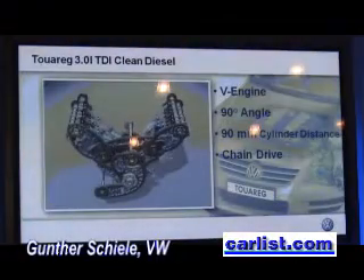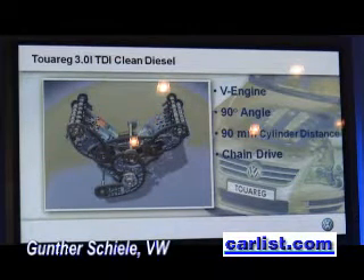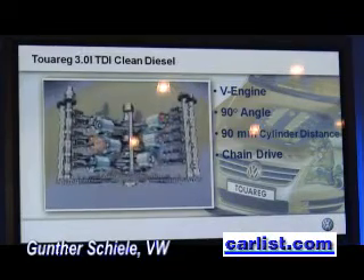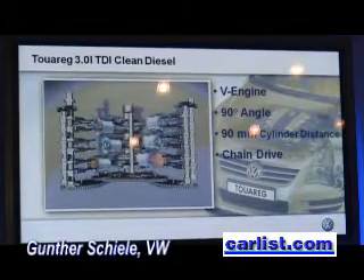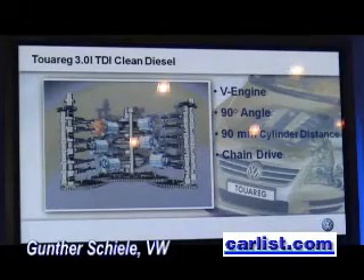Let's first have a look at the engine itself. The V6 TDI was the first diesel in the new generation of V engines with a 90-degree angle and with a distance between the cylinders of 90 millimeters. Impressive is also the chain drive, as you can see in the small animation. This design principle makes the engine extremely short and compact.